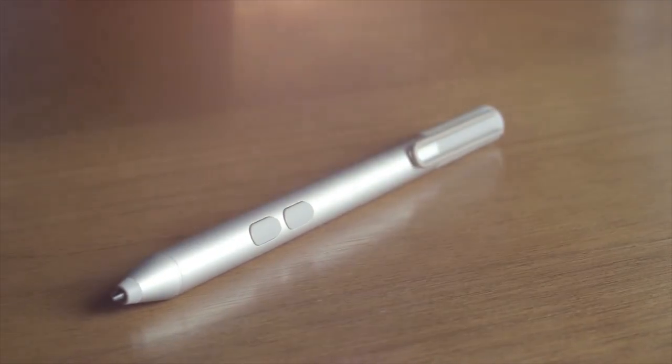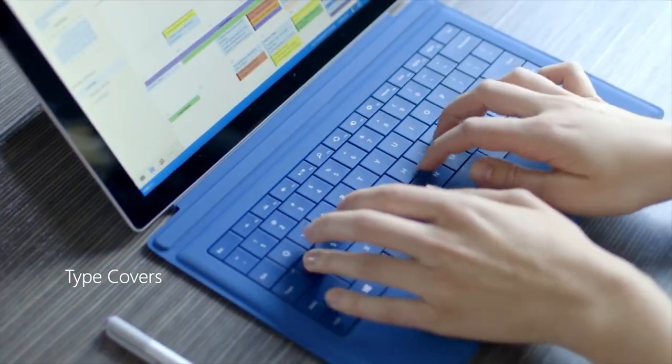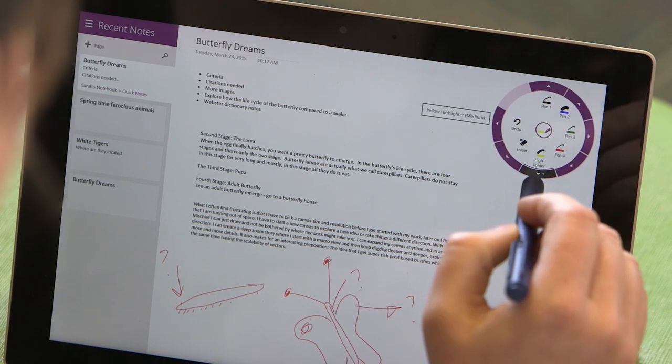Finally, there's the accessories. The Surface Pro 3 included the Surface Pen, but not the Type Cover keyboard. The new Surface 3, however, does not include the pen either, so you'll have to buy both of those separately. For the keyboard and the pen, it's an extra $120.